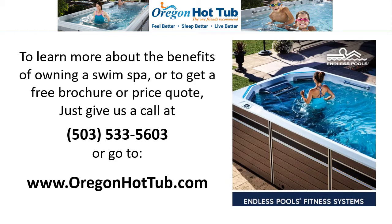To learn more about the benefits of owning a Swim Spa, or to get a free brochure or price quote, just give us a call or go to www.oregonhottub.com.